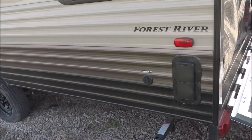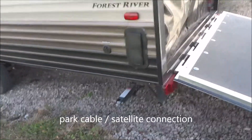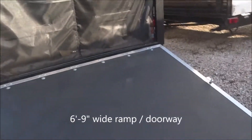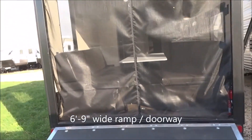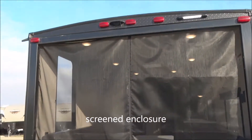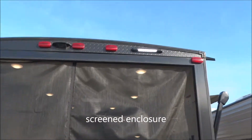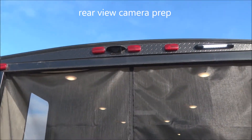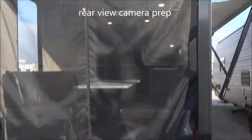Coming around to the back, we've got a large panoramic window, your satellite and cable connection, and the frame-mounted stabilizer jacks. Here's the ramp into the toy hauler — the business end of the unit. We have the screen deployed to show you the screen. There's an LED cargo light along the top, and you're prepped for the easy addition of a rear-view camera of your choice.